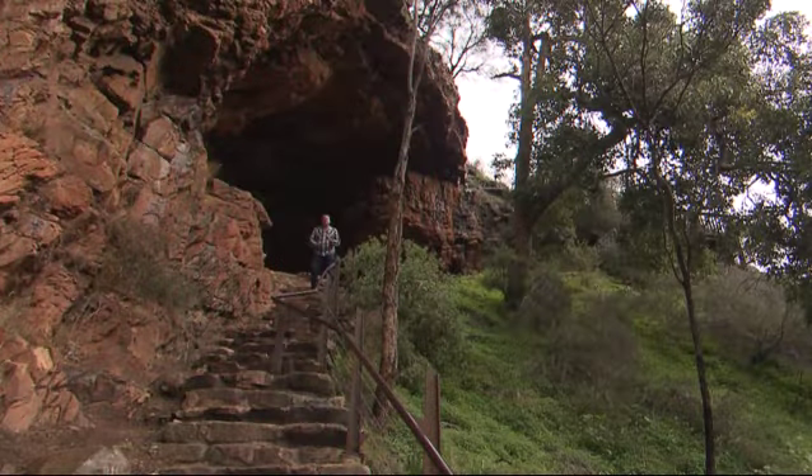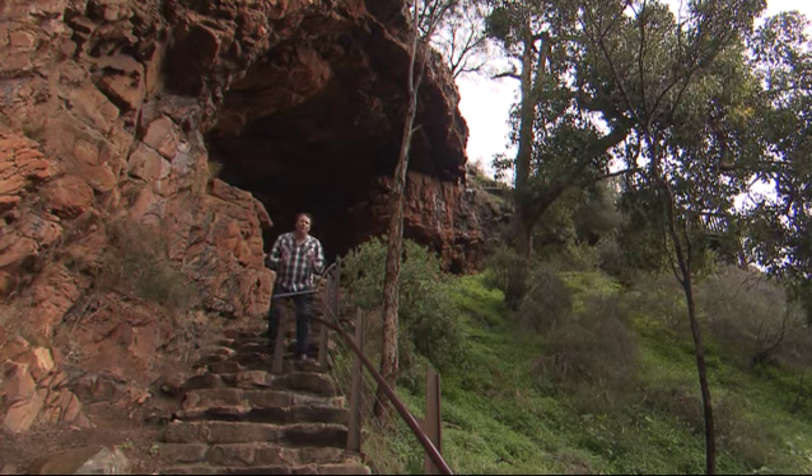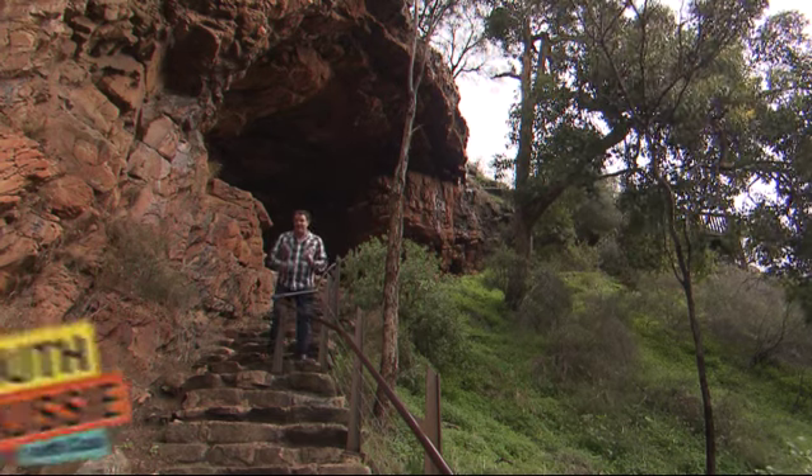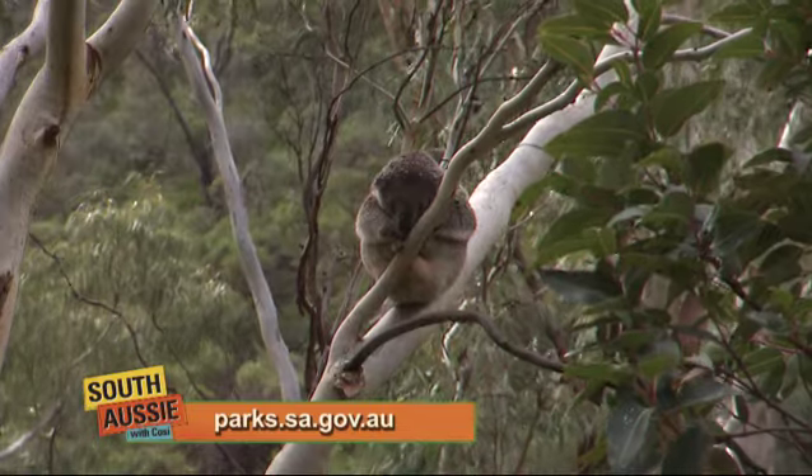Morialta Falls is loaded with hidden surprises like Giant's Cave, loads of walking tracks, bridges and awesome creeks. And they even throw in complimentary koalas.